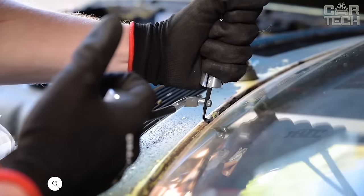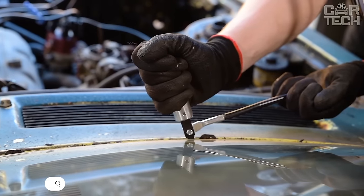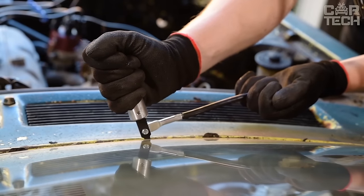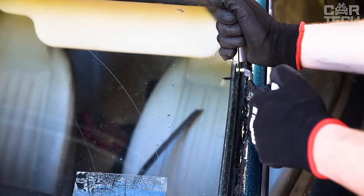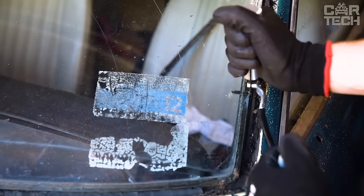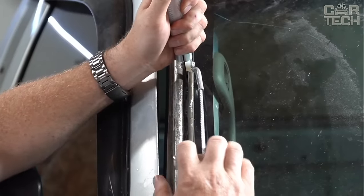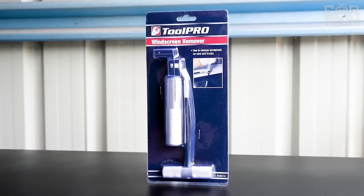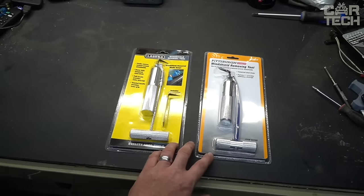Windshield and rear window removal tool with a hardened steel blade. It is ideal for working with windshields, rear windows, and windows bonded with special sealant. The blade is extra strong and sharp, making it easy to cut through even the toughest sealant bonding the glass to the car body. The comfortable handle with notches provides a secure non-slip grip, and an additional lever handle increases your leverage to apply more force when needed. The tool is very compact and lightweight. It comes with one 1-inch wide hardened steel blade that can be replaced when needed.